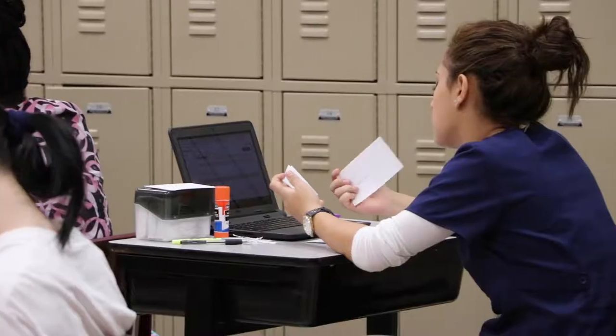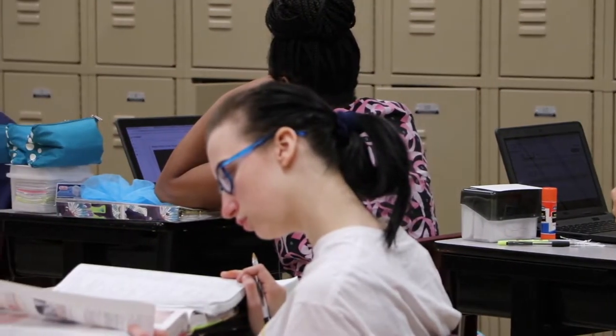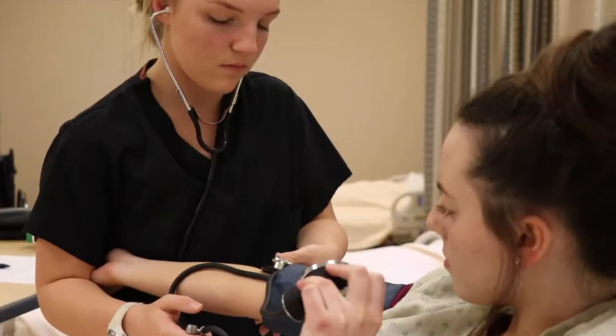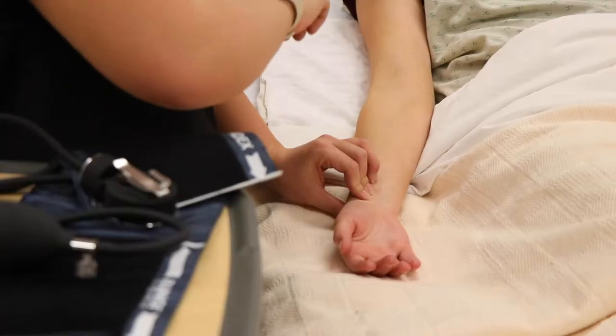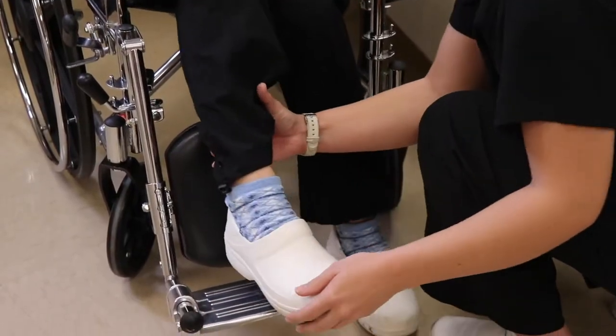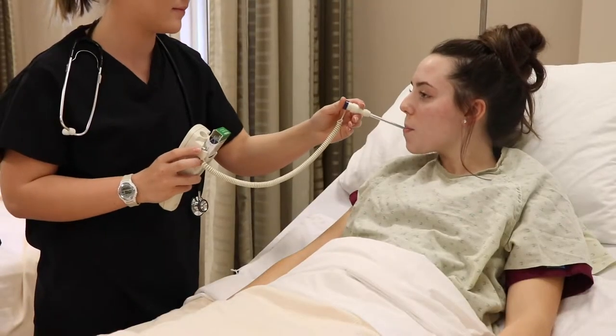During the first semester, students utilize state-of-the-art technology designed to learn and retain anatomy and medical terminology. Students will also learn how to properly care for patients by learning how to feed, bathe, and dress patients, take vital signs, set up medical equipment and assist with some medical procedures, answer calls for help, and observe changes in a patient's condition or behavior.